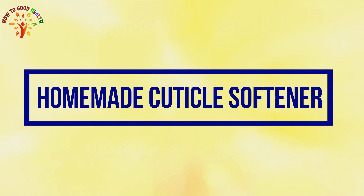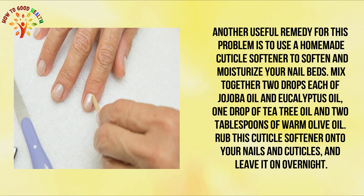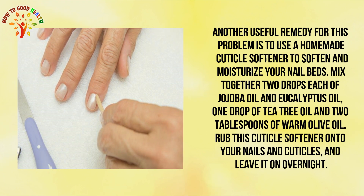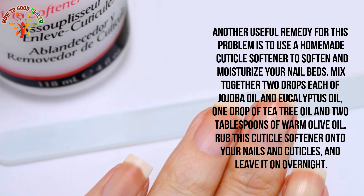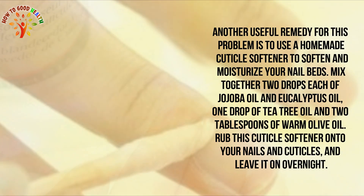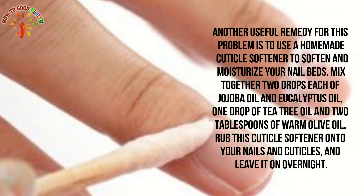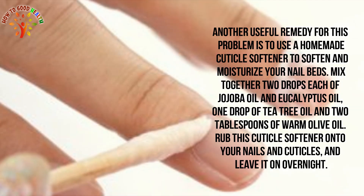Remedy 4: Homemade Cuticle Softener. Another useful remedy for this problem is to use a homemade cuticle softener to soften and moisturize your nail beds. Mix together 2 drops each of jojoba oil and eucalyptus oil, 1 drop of tea tree oil, and 2 tablespoons of warm olive oil. Rub this cuticle softener onto your nails and cuticles and leave it on overnight.